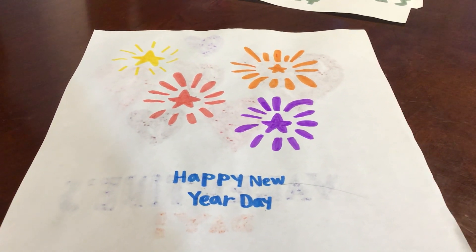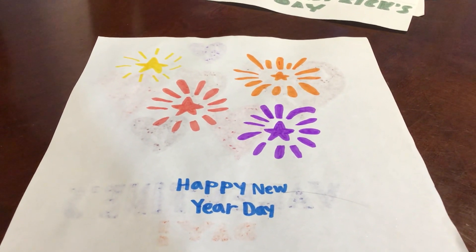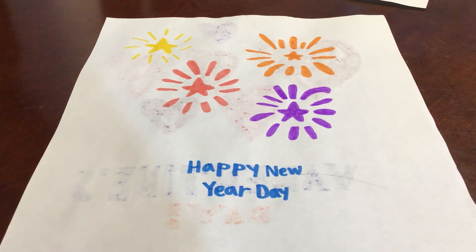This fun tablet teaches counting, words, letters, and daily life concepts with 8 progressive learning activities.